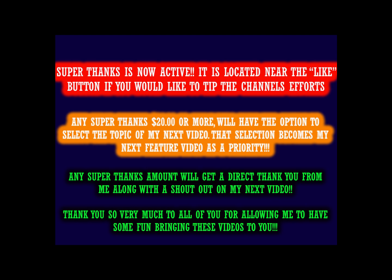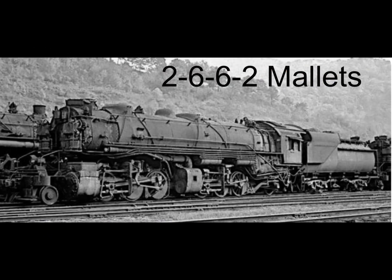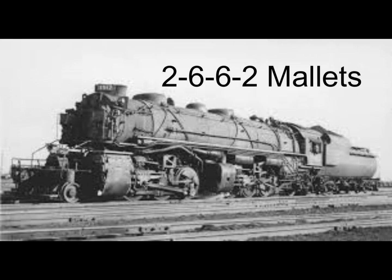This video covers the Uncle Sam's railroad — the USRA 2-8-8-2 Mallet. The USRA 2-6-6-2 was never as popular as its 2-8-8-2. Before dissolution of the USRA, a total of 80 2-8-8-2 Mallets were distributed to three roads: the Norfolk and Western, the Carolina Clinchfield and Ohio, and the Virginian.